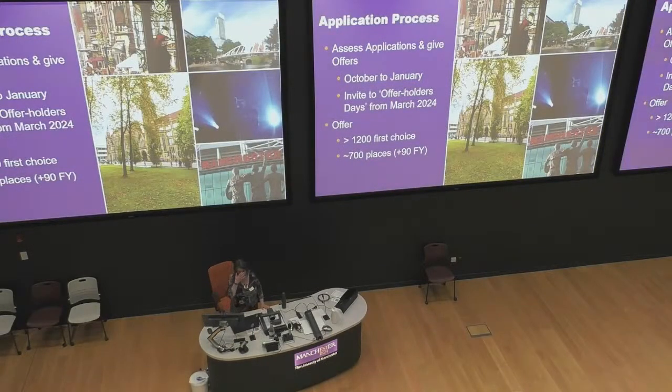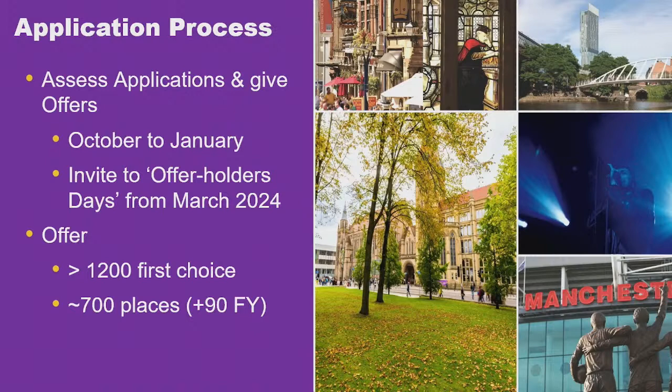When we've given you an offer, we'll invite everybody to an offer holders' day. We've run several from March onwards. You can come up to the university, we'll show you around the labs, do something in the labs with you, have a tour with an ambassador where you can ask lots of questions. This is where you can really tie down: do you want to do the MSci or the Industrial Placement year? Do you want zoology or biology? About 1,200 people will put us as first choice, and on results day we'll find places for roughly 700 students, including some for the foundation year.